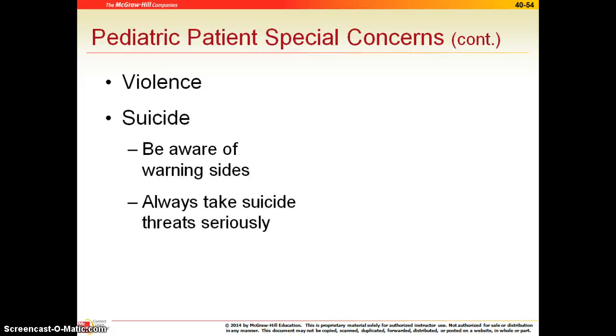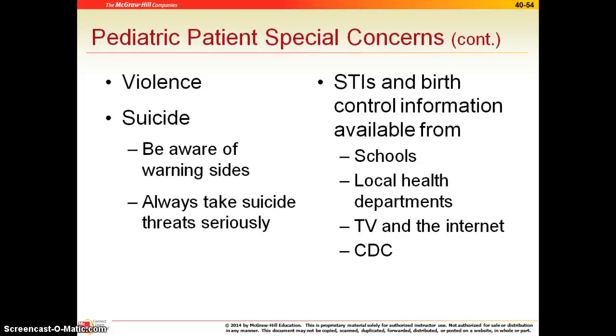Violence and suicide are big issues. Be aware of all the warning signs, and always take any suicide threat seriously. Even if you think they're joking around and they say they want to kill themselves, do take those things quite seriously — you never really know what's going through your patient's mind. If they say it out loud, report it to the physician. We also just talked about STIs and birth control, so make sure that these things are available in as many locations as possible for our adolescents to learn about.